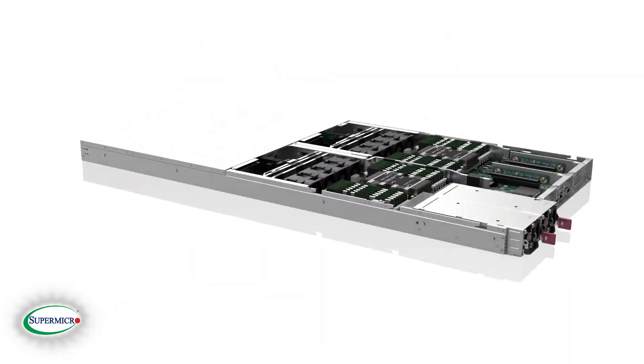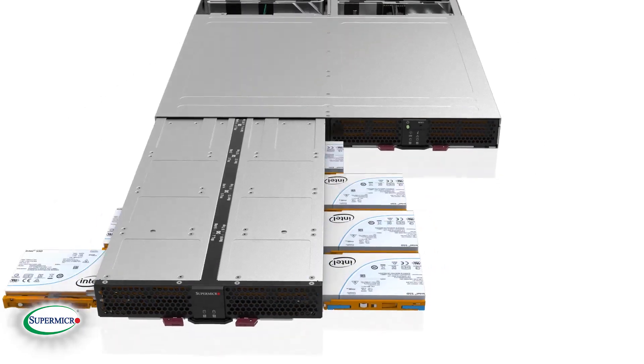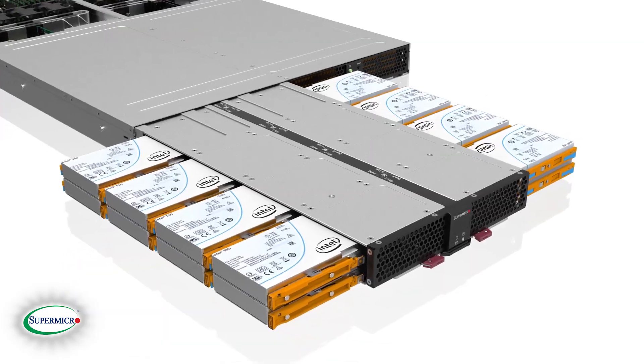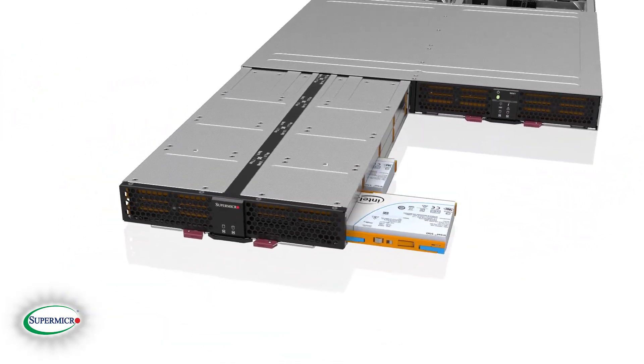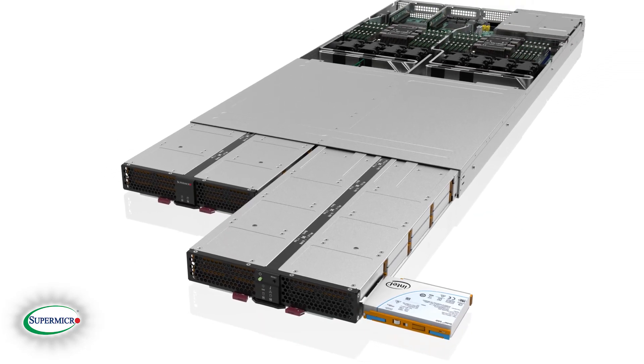The Petascale U.2 Server is optimized for enterprise-class total solutions such as high-throughput ingest, high-density hot storage, HPC and data analytics, media and video streaming, content delivery networks, and big data top-of-rack storage that require high performance and density.